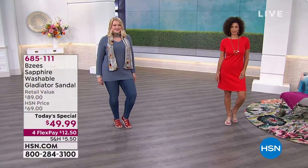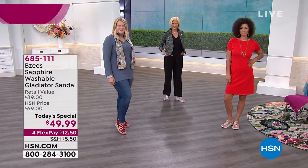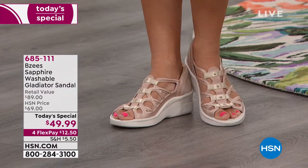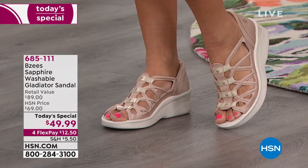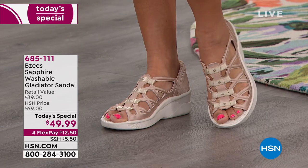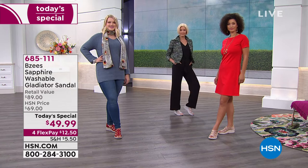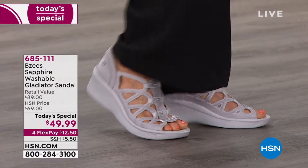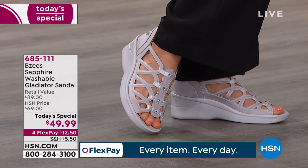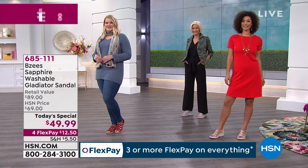When it comes to BZs you already know you are getting the utmost in comfort and style. Today's special is a brand new exclusive style called the Sapphire. It's a gladiator style but you slip it on and wear it much like a sneaker. Because it's BZs, it feels weightless and energizing with that cloud technology. Everything is cushioned and supported, they're machine washable, and have odor band technology so they will never look or smell like you wear them every day.